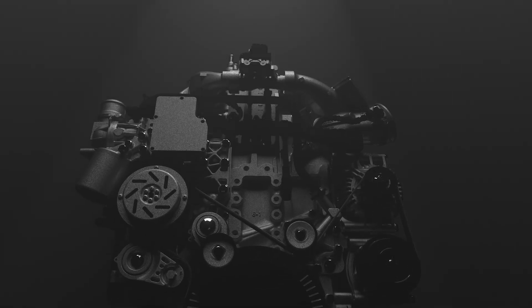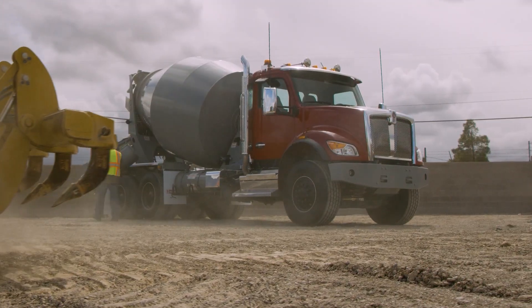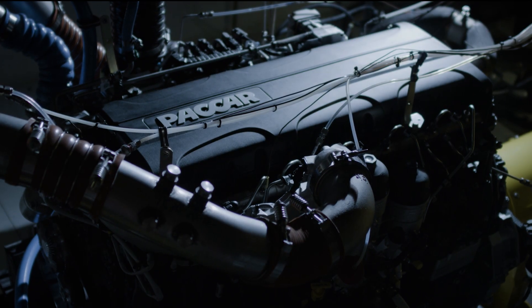Every part of the MX engine is designed to work in harmony, including a refined fuel system that delivers smoother performance, greater efficiency, and rock-solid reliability. It's the best engine we've ever built.